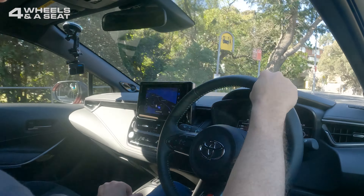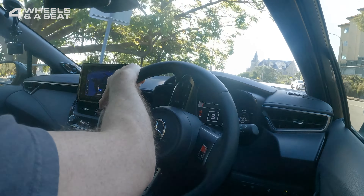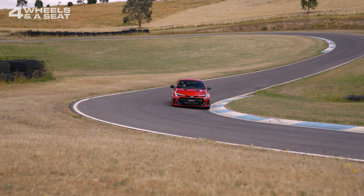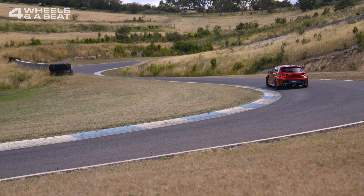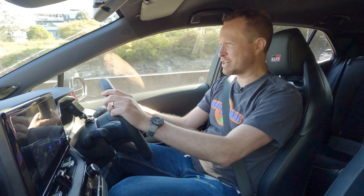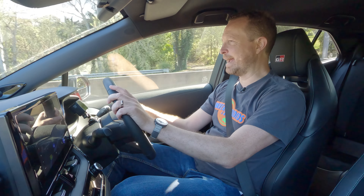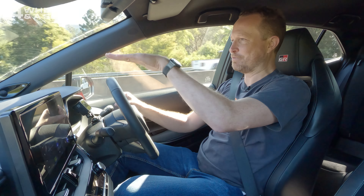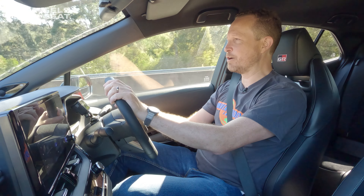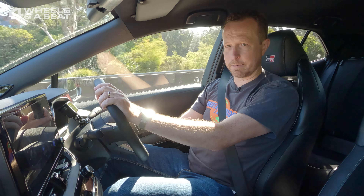I have to keep reminding myself that this is a Corolla — it doesn't drive anything like any other Corolla I've ever driven; it is just so lively. The ride on this car is certainly on the firmer side. On this stretch of freeway there are quite a few potholes and bumps, and I'm feeling pretty much every one of them. The suspension is not adaptive, so you get what you get.